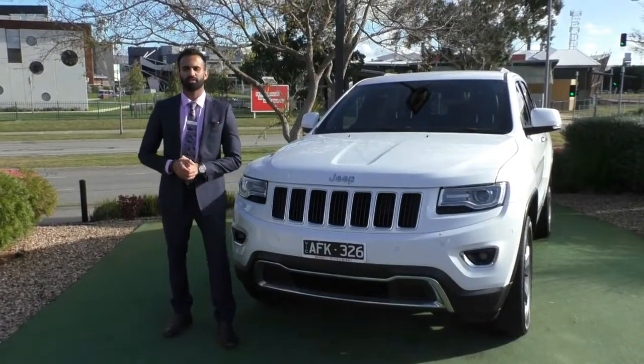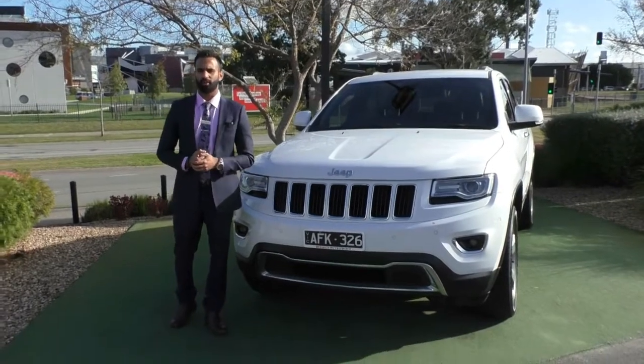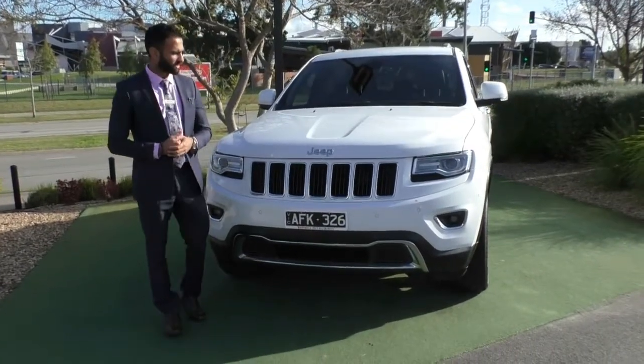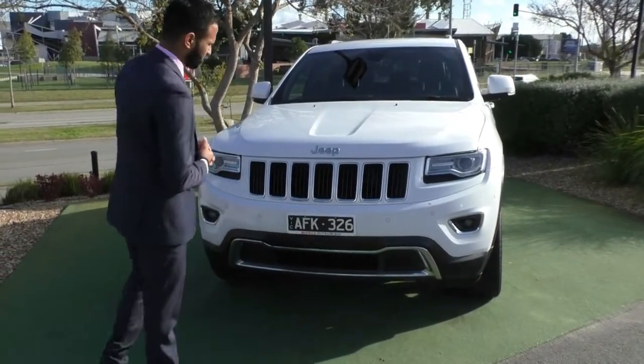Hi, welcome to Berwick Mitsubishi. My name is Josh and today we're doing a walk-around video of this 2015 Jeep Grand Cherokee Limited in white. It looks absolutely stunning. I'm going to walk you through some of the features and the overall condition as well.